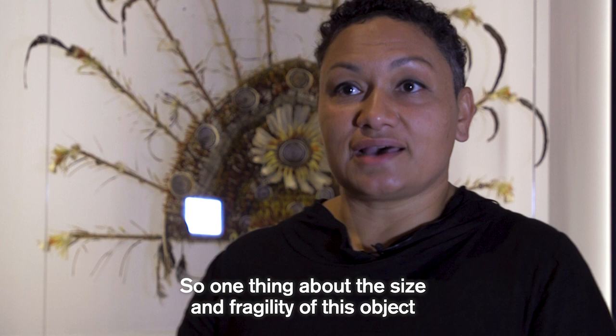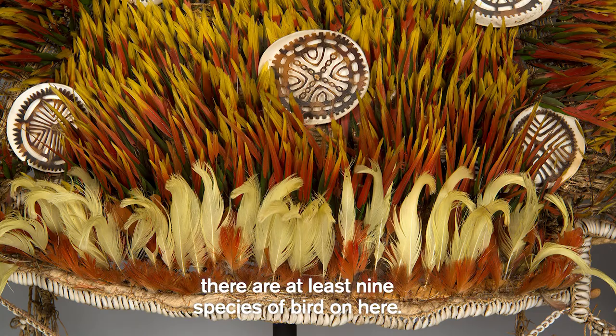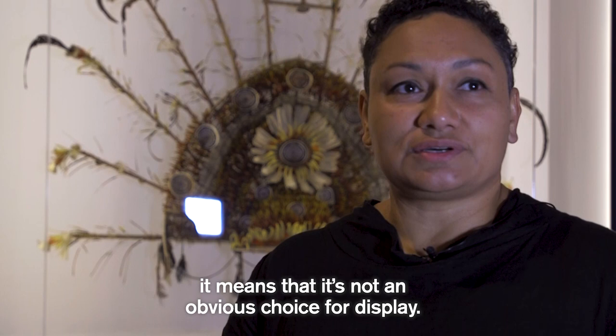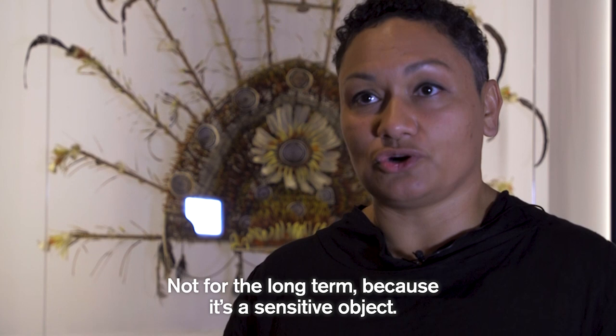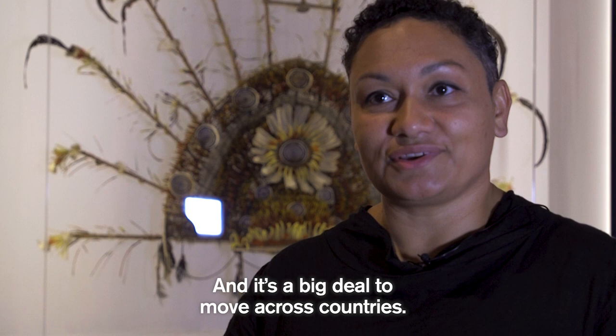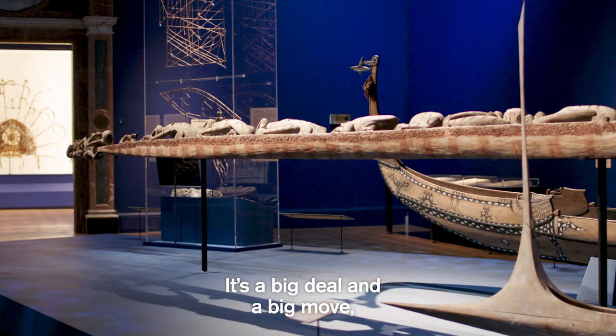One thing about the size and fragility of this object — it is a hundred years old, there's a lot of fibre on it, and at least nine species of bird are represented. Fibre doesn't last as long as some other materials, so it's not an obvious choice for long-term display as it's a sensitive object. It would have been several decades since it was last displayed, and it's a big deal to move it across countries — coming from the Netherlands to London is a significant move, like many of the other objects in the show.